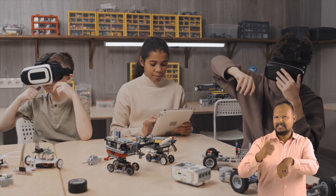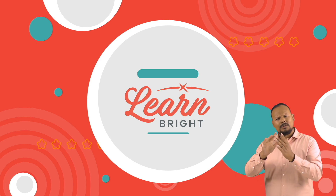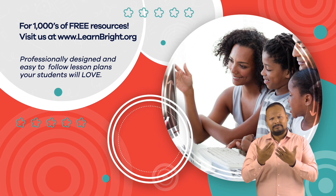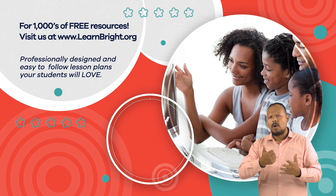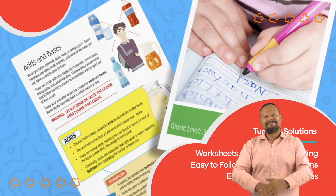And we'll see you next time! Hope you had fun learning with us! Visit us at learnbright.org for thousands of free resources and turnkey solutions for teachers and homeschoolers.